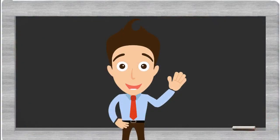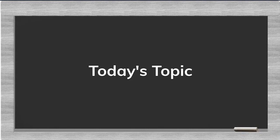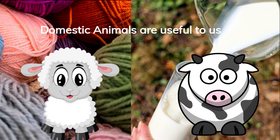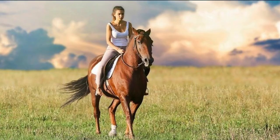Hello, dear students! In our previous video we learned about domestic and wild animals. In today's video we will learn about the uses of domestic animals. Domestic animals are useful to us — we keep them for milk, food, hunting, riding, and many other purposes.